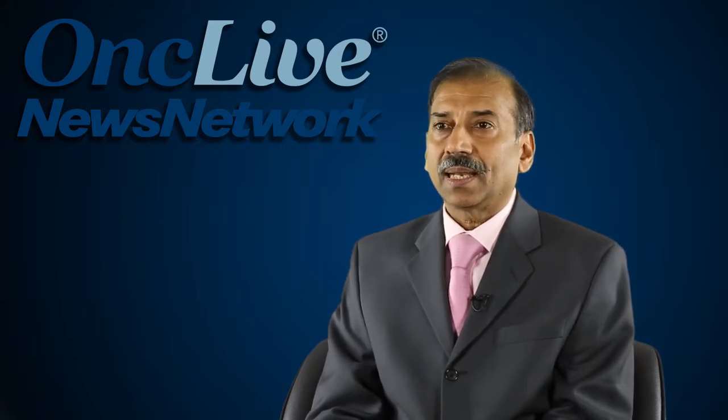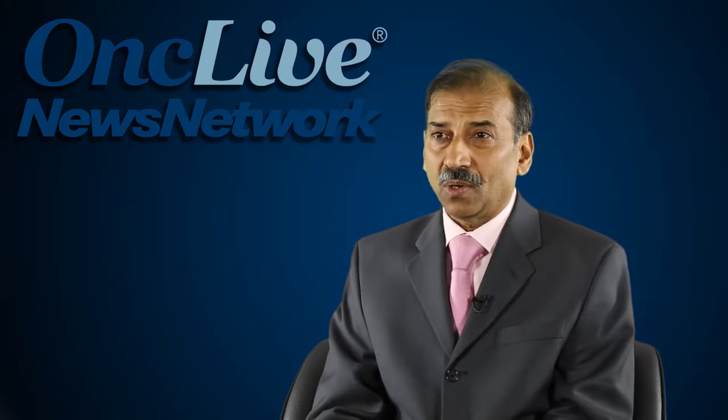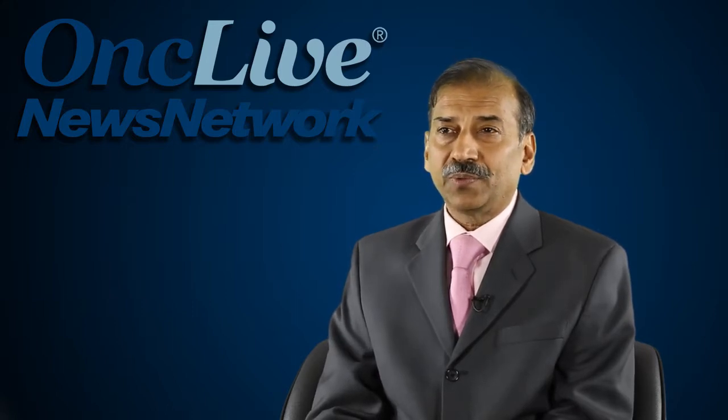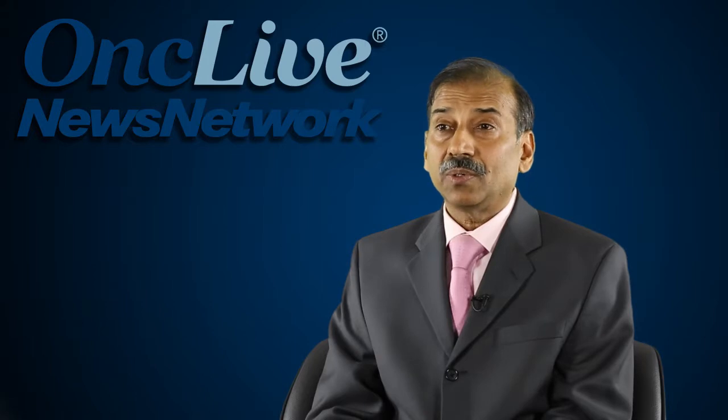Multiple myeloma is like an iceberg. When the tip disappears, the iceberg is below, but we do not know how much lower it has gone — whether the amount of tumor left in the patient is 10 to the 9, or 10 to the 8, or down to 10 to the 6, or even less than 10 to the 6.